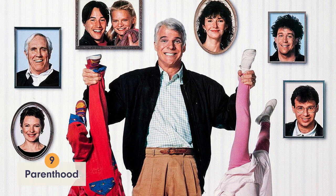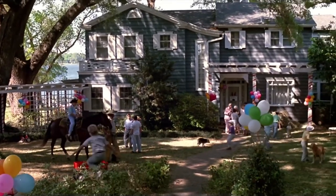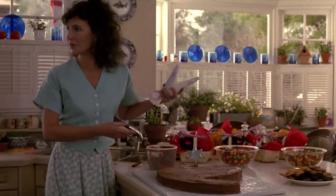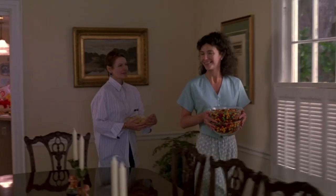The number 9 spot goes to the house in Parenthood. Steve Martin's character lives in a big blue house with white trim and amazing lakefront views. The kitchen is spacious and the backyard is perfect for parties. Still, even with all that room to run around, the interior is a bit on the boring side.